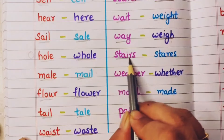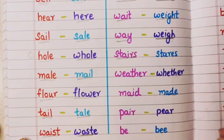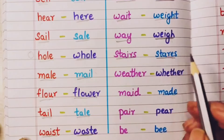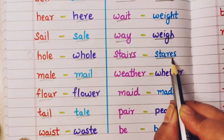Stairs — jho cdhi ham log uttarte-chadte hai usko stairs bolte hai. And stare means ghurna — the teacher is staring at me. That is stare.